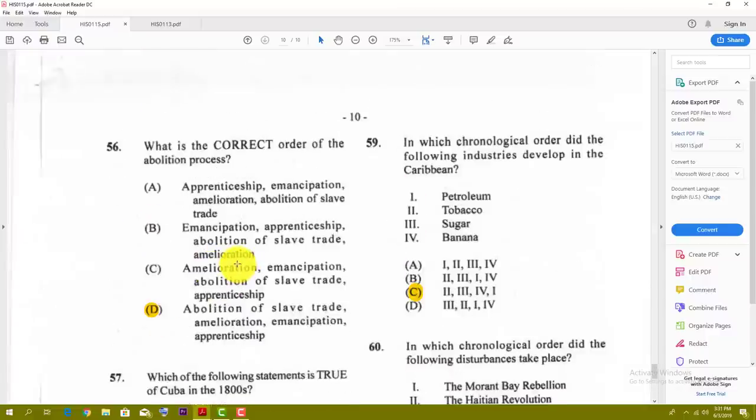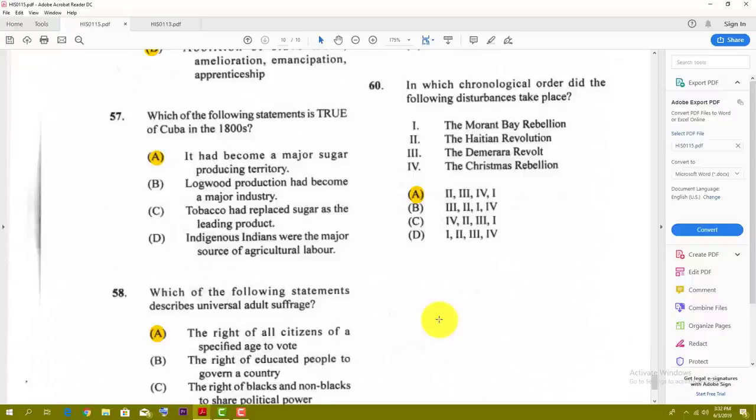Number fifty-nine: in which chronological order did the following industries develop in the Caribbean? You have petroleum, tobacco, sugar, and banana. The first would be tobacco, then competition caused them to go to sugar, then you had banana, and then petroleum after they discovered all of that. So the best answer here is C. Number sixty: in which chronological order did the following disturbances take place? The best order is A — first the Haitian Revolution, then the Demerara Revolt, then the Christmas Rebellion, and then the Morant Bay Rebellion.